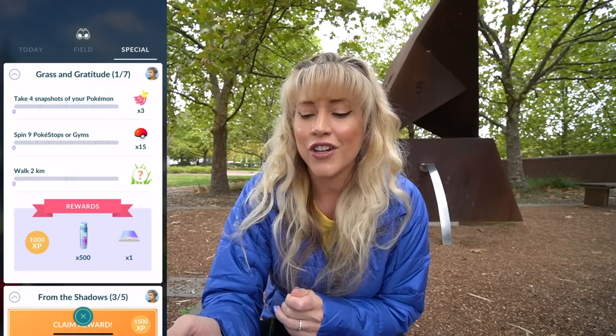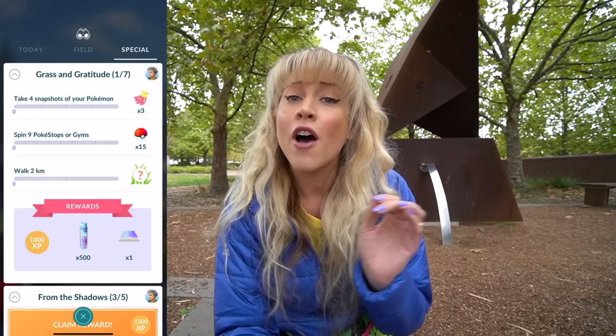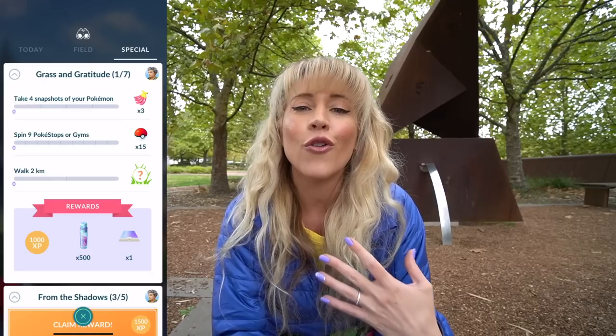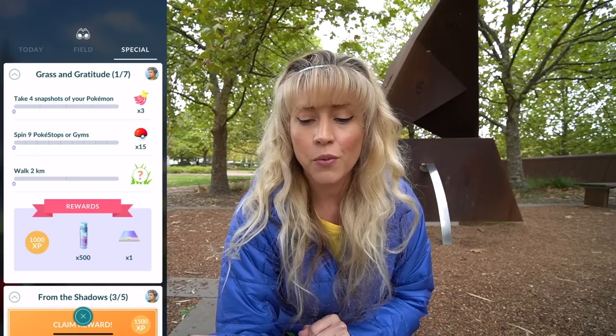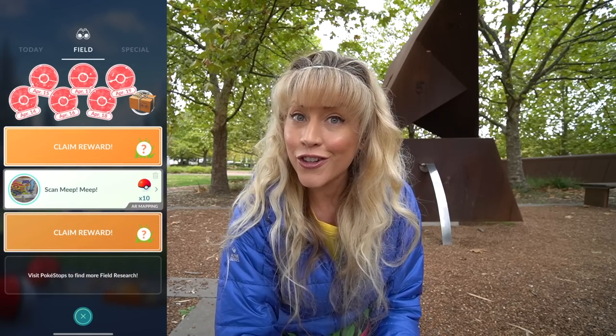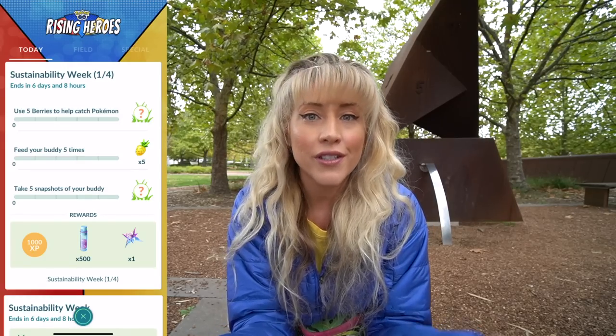The first page of tasks is the Grass and Gratitude Special Research. This research is going to debut the worldwide global free release of the cutie patootie Pokemon Shaymin, and yes, that also includes people like myself who have already captured a Shaymin during Go Fest 2022. This is the research you need to get done before Sustainability Week ends, because this one will disappear.